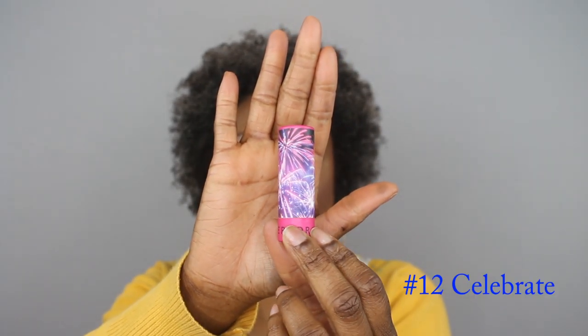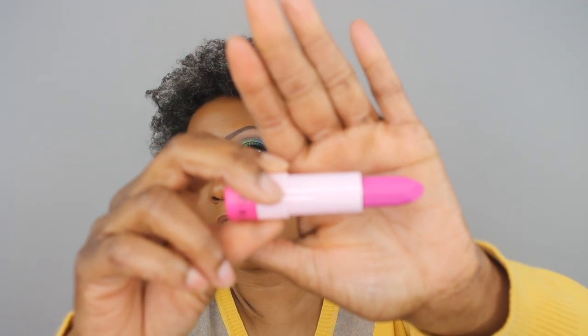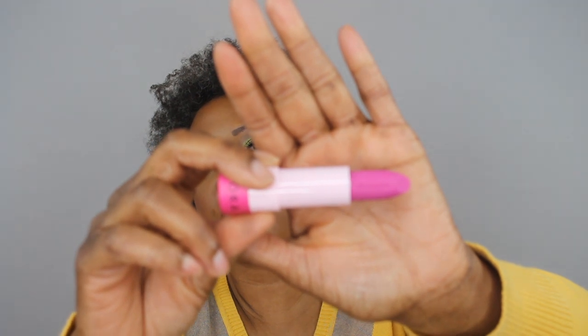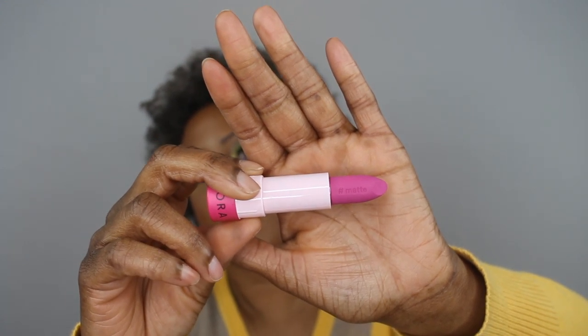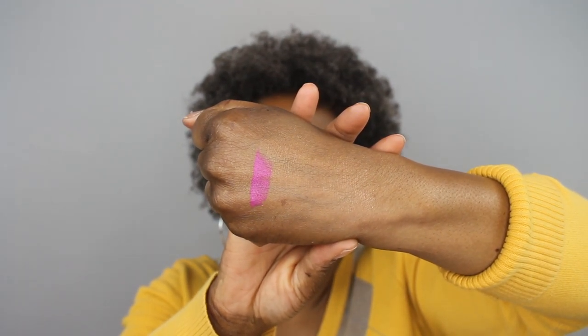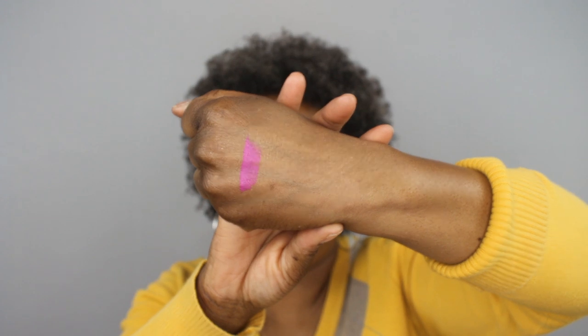All the lipsticks are numbered. This is number 12 — it has fireworks on the packaging, and the pink exterior gives you a preview of the shade inside, which is a beautiful bright fuchsia. On the side of every lipstick it tells you the finish — this one says hashtag matte. I haven't tried any of these in the set yet, but swatching it, it was very smooth and creamy for a matte lipstick. Very, very pretty bright fuchsia.